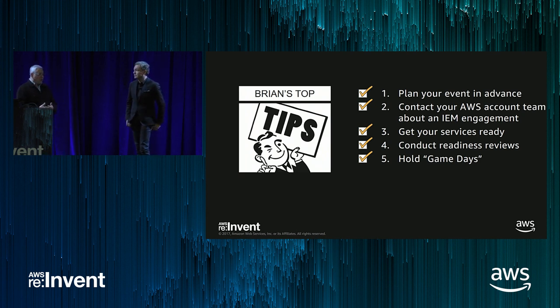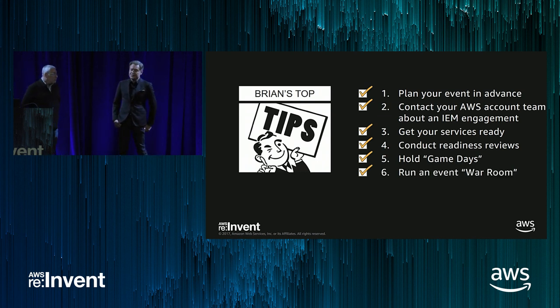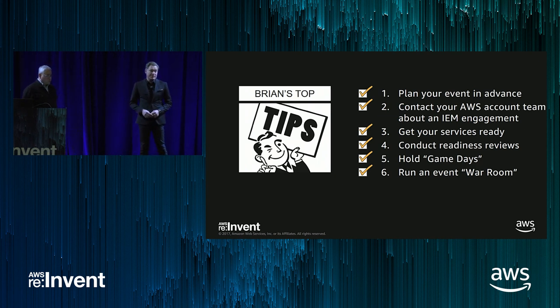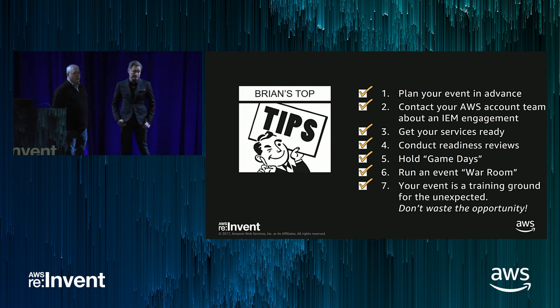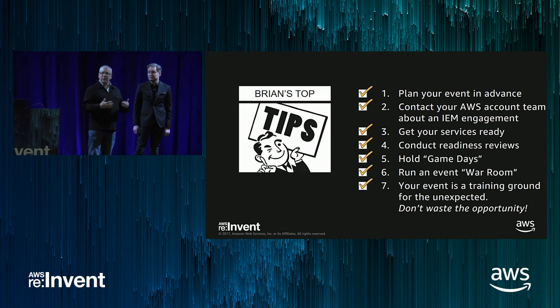Run an event war room — have all parties in one location or on one call, and engage your technical account manager and enterprise support to have them on that call as well. Descale things you don't need to run your production workload: non-production software can be a distraction, gives you extra capacity if you need it, and potentially saves you money. Finally, use your event as a training ground for the unexpected. Don't waste the opportunity to find out how your software performs under load and how your team performs under pressure — it makes your software and teams more efficient and resilient not just for the next big event, but for your day-to-day operations as well.